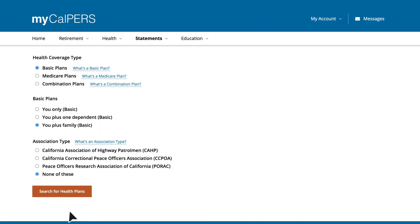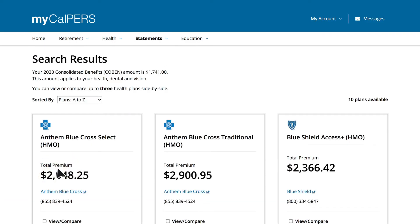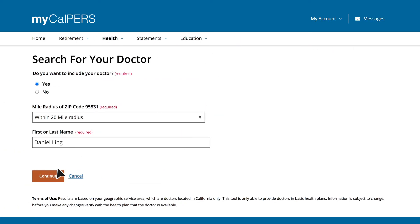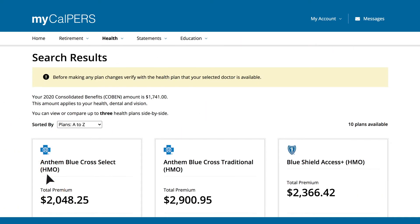With our search health plan tool, you can search by zip code to see which plans are available to you and quickly compare monthly premium amounts. You can also search by doctor, either primary care provider or specialist.